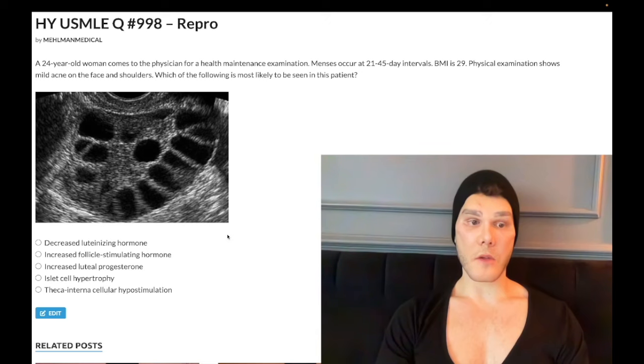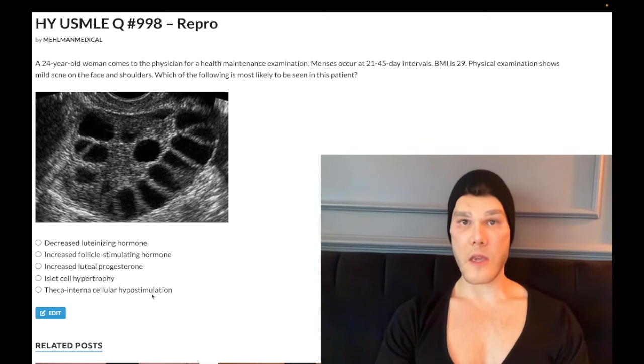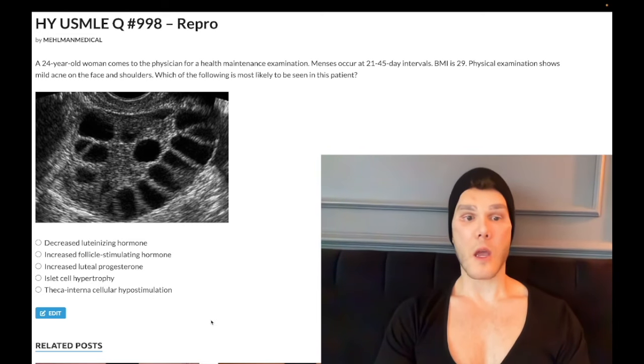The final choice: theca interna cellular hypostimulation — wrong answer. When students don't know the answer, they choose weird-sounding options. As I said before, LH normally acts on the theca interna cells to make androgens, and if LH is high, we would have increased stimulation of the theca interna cells, not decreased. Choice E, wrong answer.